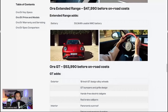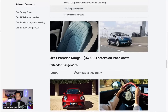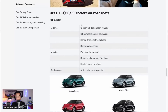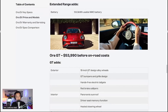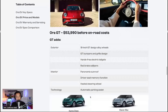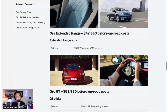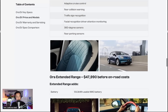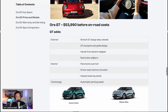The extended range is basically the same interior as the standard range, but with a bigger 59.3 kilowatt-hour NMC battery — a different battery chemistry. The Aura GT is $53,990, which is about $6,000 more than the extended range and around $10,000 more than standard range. You get 18-inch GT design alloy wheels, GT bumpers and grille, hands-free electric tailgate, red brake calipers, panoramic sunroof, driver seat memory function, heated steering wheel, and automatic parking assist — quite a few extra features for that premium.